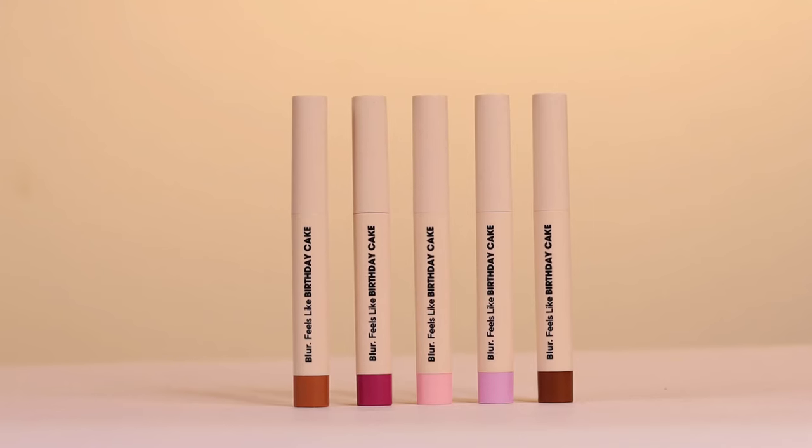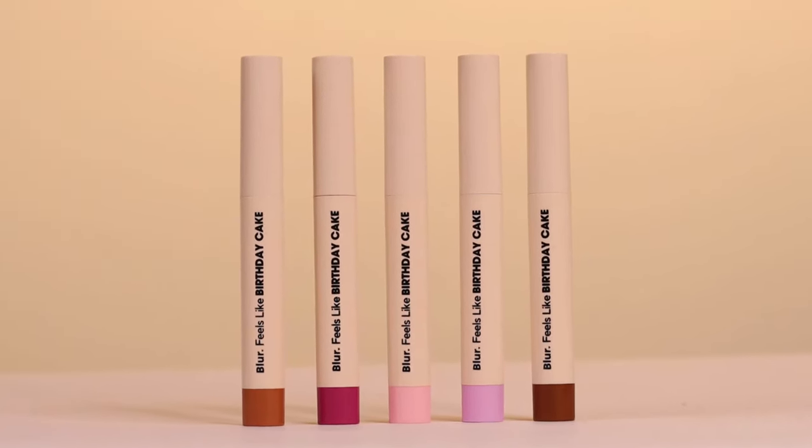Coming to the inner packaging, as you can see, they look like pens and they are color-coded so that you understand which shade is which while you are storing them. I'm wearing the shade Tiramisu right now.